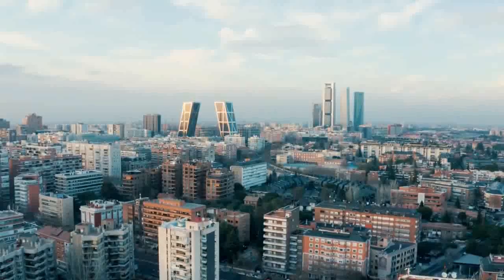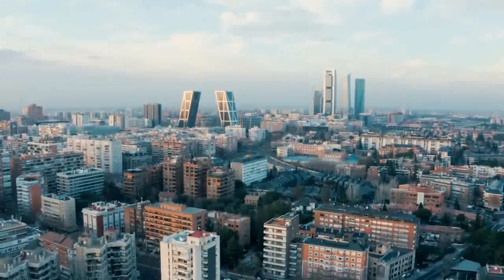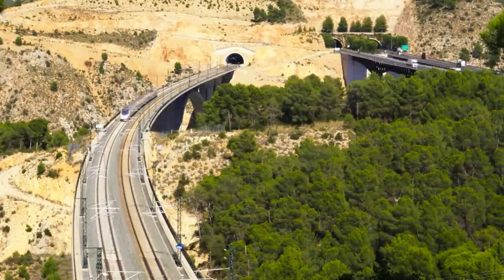As both the capital and largest city of awe-inspiring Andalusia, as you'll quickly realize, there's no shortage of wonderful things to do in Sevilla. So, without further ado, let's check them out.